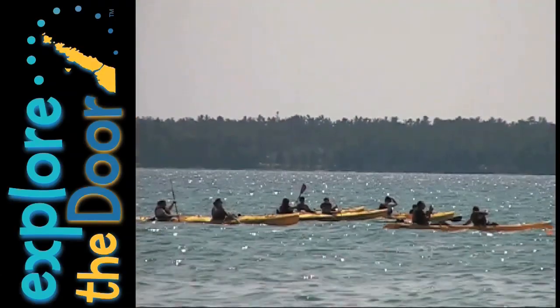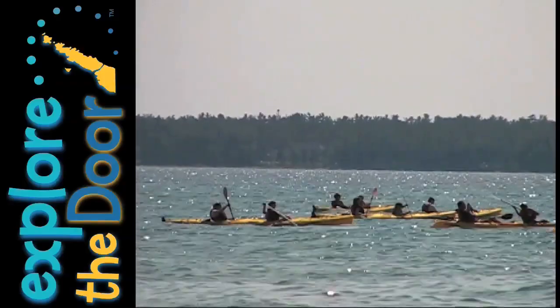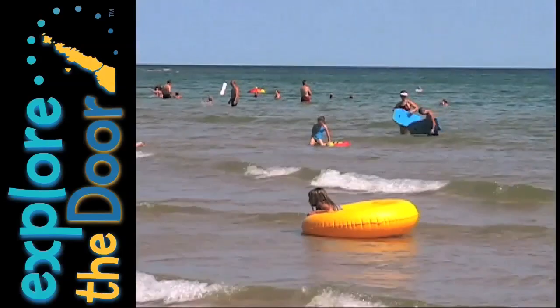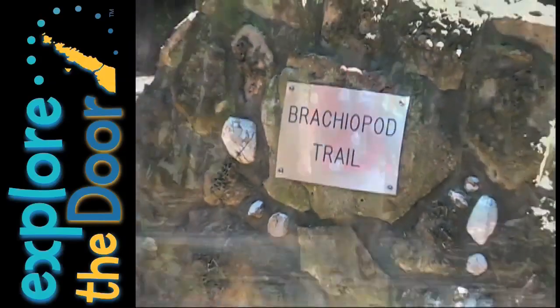Other popular activities at the dunes include kayaking, snorkeling, swimming of course, and hiking on the brachiopod interpretive trail.